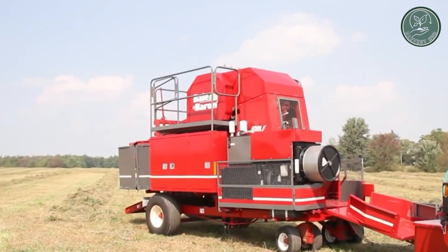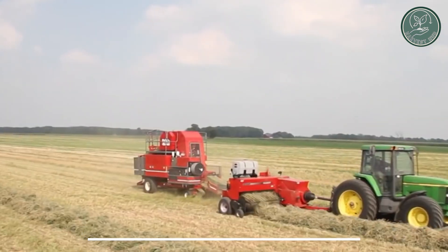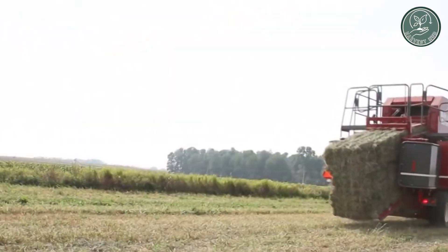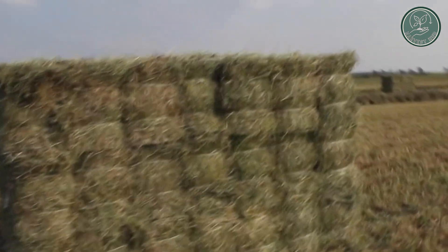Have you ever stopped to think about how those crispy radishes end up on your plate? Enter the Jaden Small Bale Accumulator, a nifty machine designed for large-scale radish harvesting. It gathers small square bales effortlessly, with controls right from the tractor's cab, making it super easy to use.